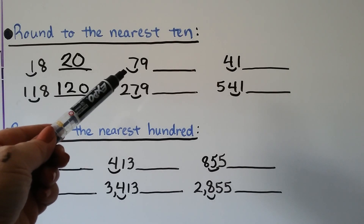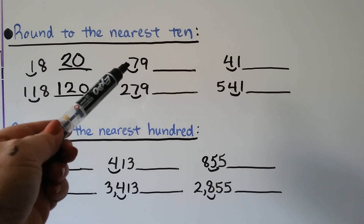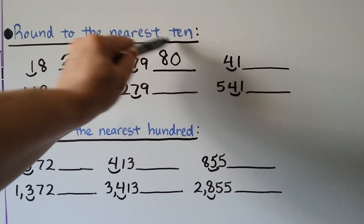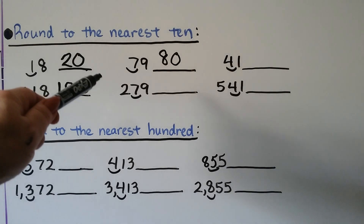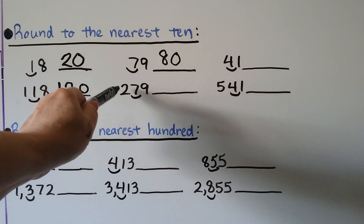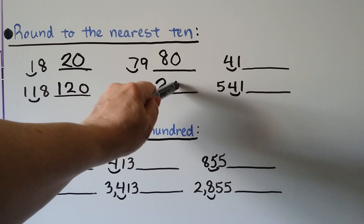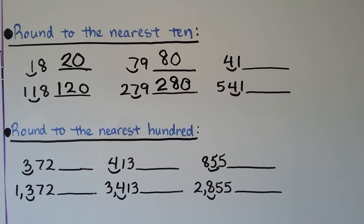Seventy-nine: we want to round it to the nearest ten — that's the seven. The nine tells the seven to go up to an eight. When the nine is finished, it becomes a zero. Seventy-nine, rounded to the nearest ten, is eighty. What about two hundred seventy-nine? The two just goes along for the ride. The seven goes up to an eight because the nine tells it to. The nine turns into a zero when its job is finished — two hundred eighty.